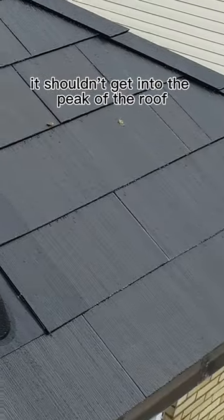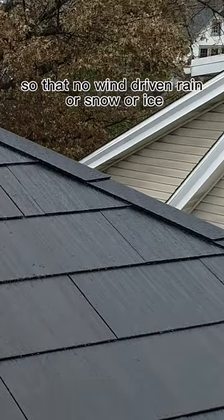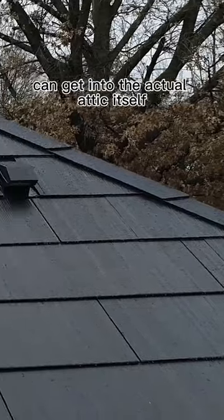It shouldn't get into the peak of the roof where it's cut open — that's protected and engineered properly so that no wind-driven rain, snow, or ice can get into the actual attic itself.